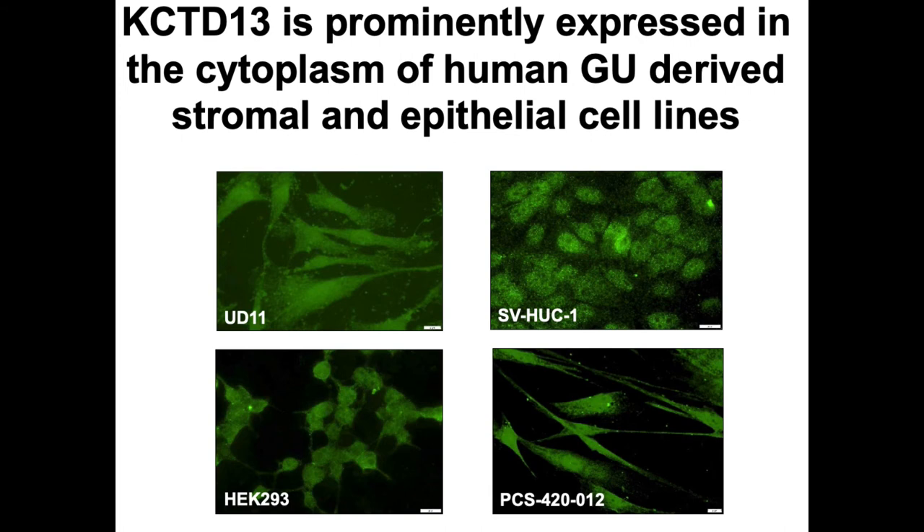We looked at KCTD13 expression in GU tract-derived cell lines and found that KCTD13 was prominently expressed in the cytoplasm of urothelial cells, human embryonic kidney cells, and smooth muscle cells, giving us more evidence that this was the gene causing the defect.